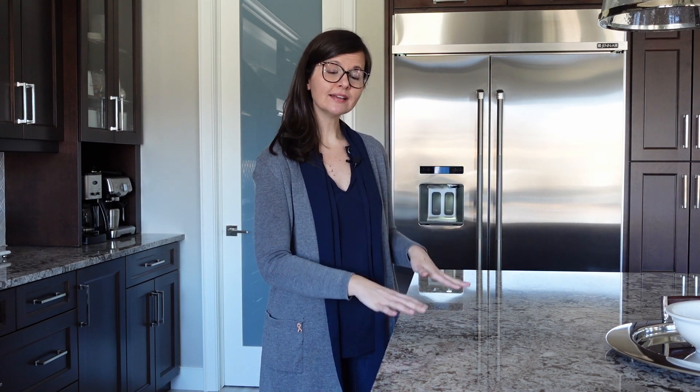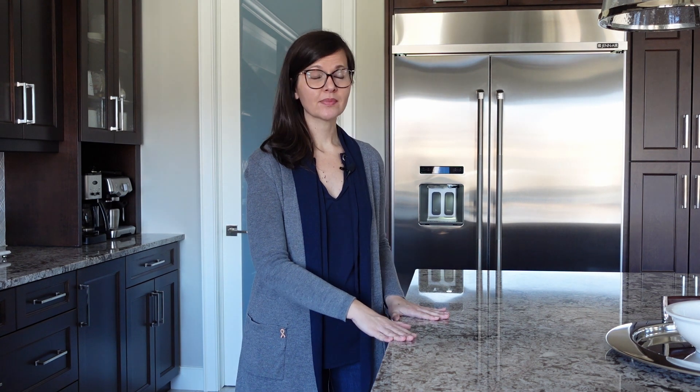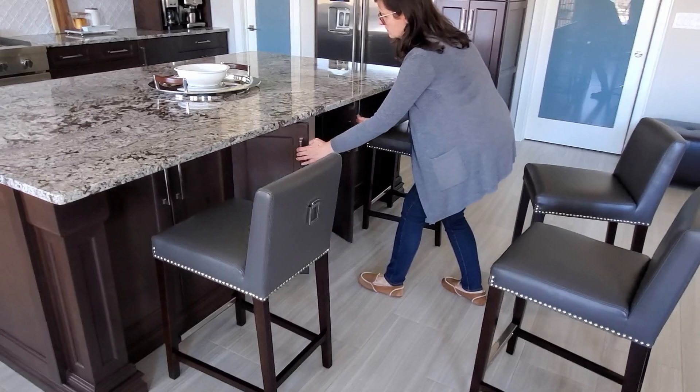Even though the kitchen has a good amount of storage, there's no such thing as too much storage. The island has cabinets on both sides. This side is for items we use every day. The other side — where you sit — is where we store items we use occasionally but still like to have handy, like roasting pans.